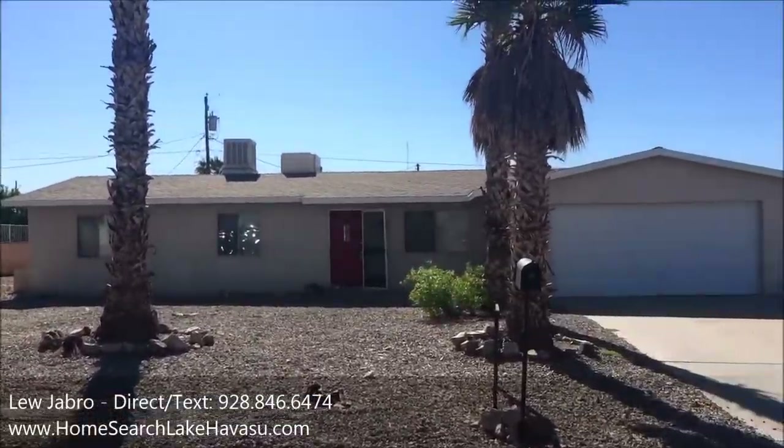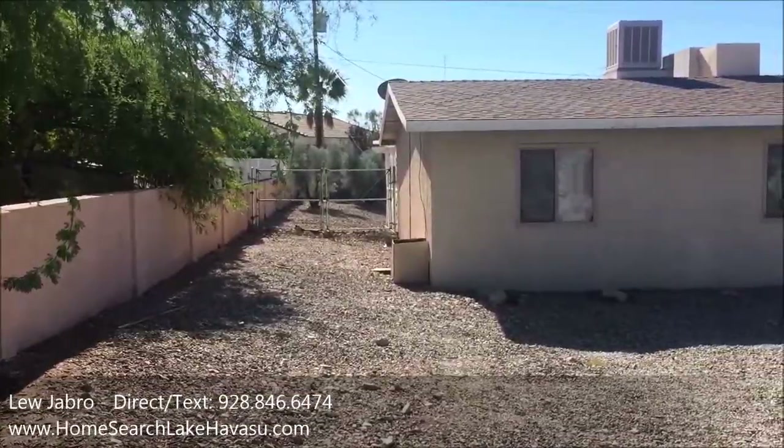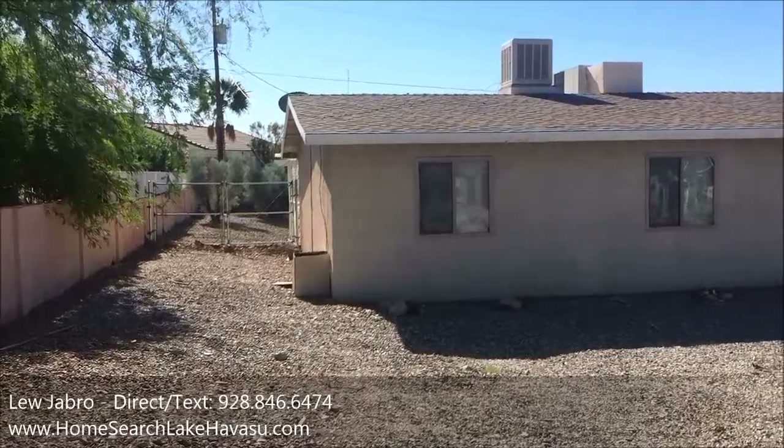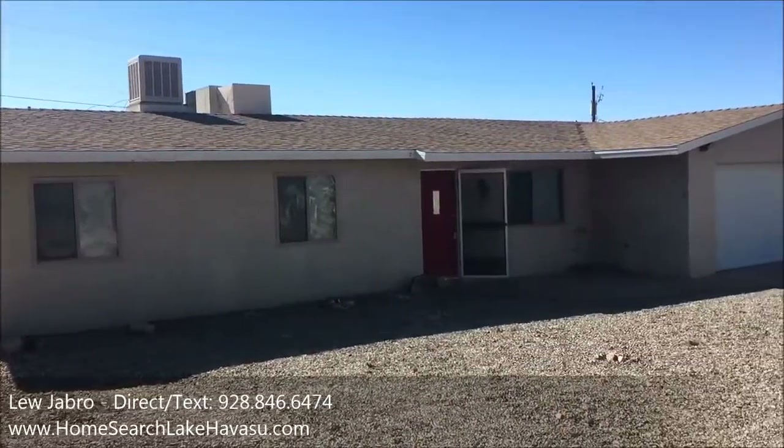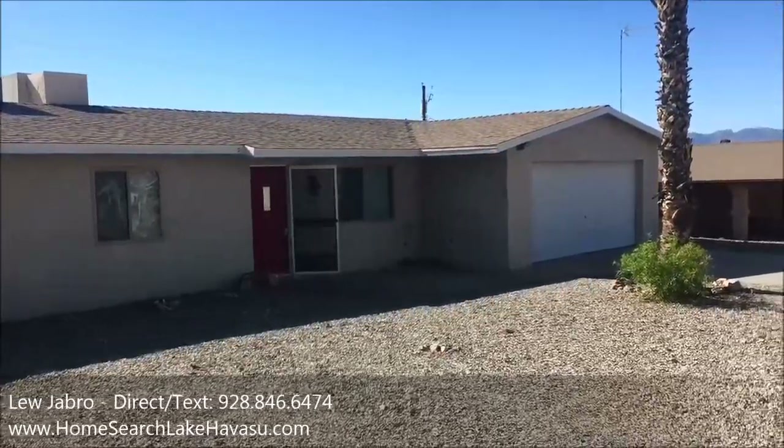Hey good morning guys, it's Lou Jabro out in Lake Havasu. Today we're going to go check out a new listing that just came on the market over at 3860 Churchill Drive. There's only one picture in the MLS for whatever reason, so I'm going to go check it out for a client. It's a nice little starter home, well priced — hang out with us and I'll talk to you in a minute.